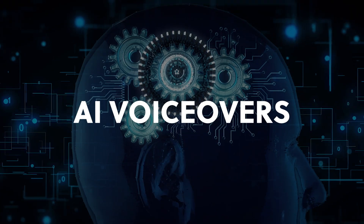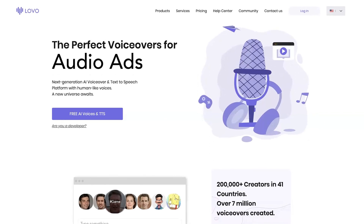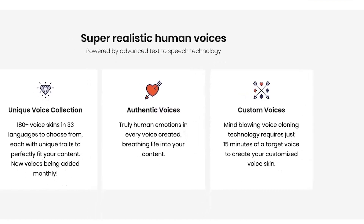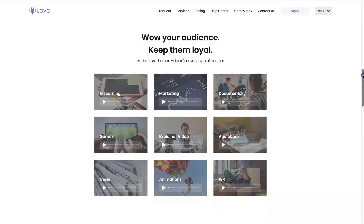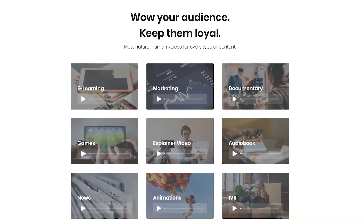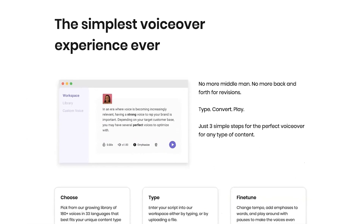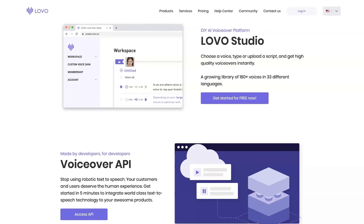AI Voiceovers: Lovo — the next-generation AI voiceover and text-to-speech platform with human-like voices. Are you tired of using robotic text-to-speech tools? Your viewers deserve a more authentic experience. That's where Lovo comes in. With over 180 voice skins and 33 languages to choose from, you can find a unique voice that perfectly fits your content. And each voice has truly human emotions. Give Lovo a try today and take your spoken content to the next level.